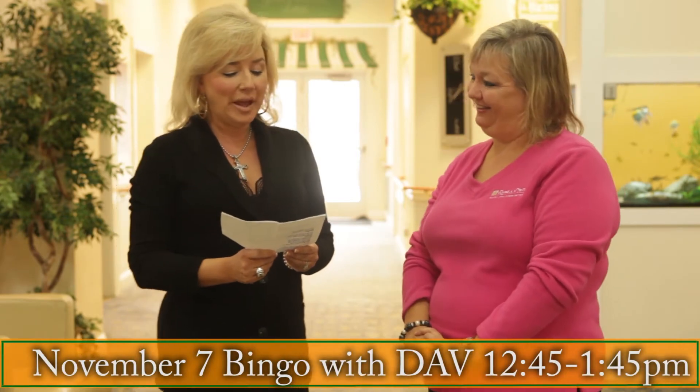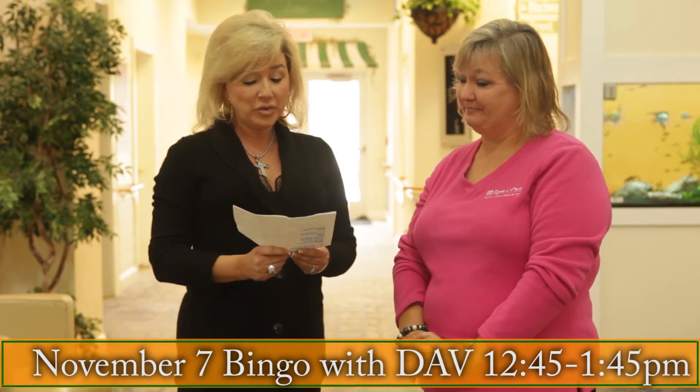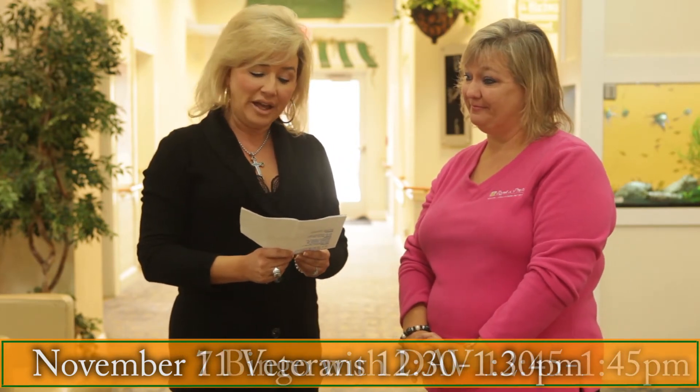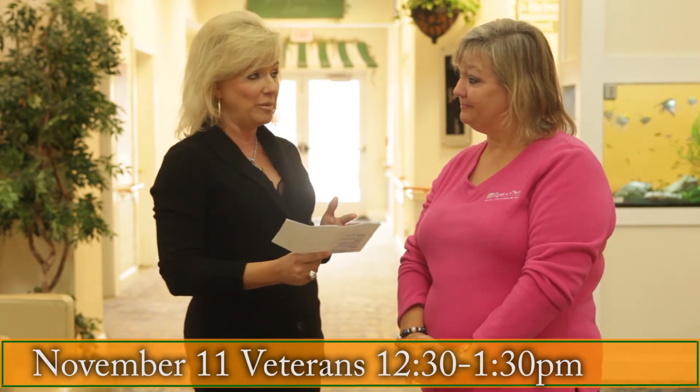On November the 7th, they have Bingo with the Disabled American Vets from 12:45 to 1:45. On November the 11th, from 12:30 to 1:30, they'll be honoring veterans. They'll have cupcakes or cake, and they'll honor all different branches of the service — Marines, Army, Navy, Air Force — and all the veterans they are so privileged to know.